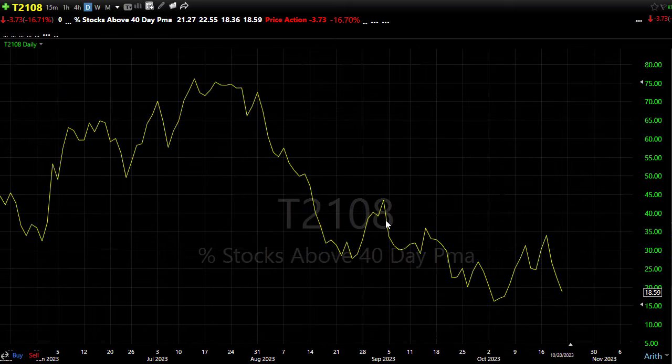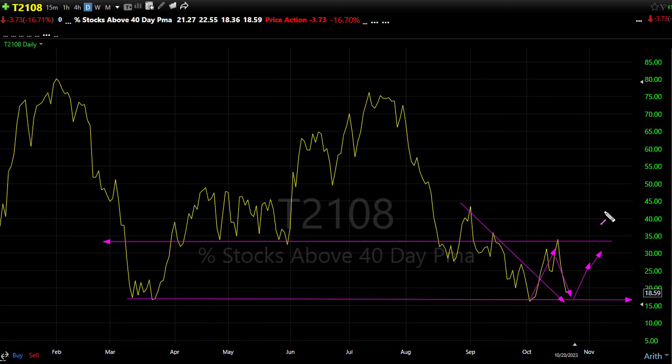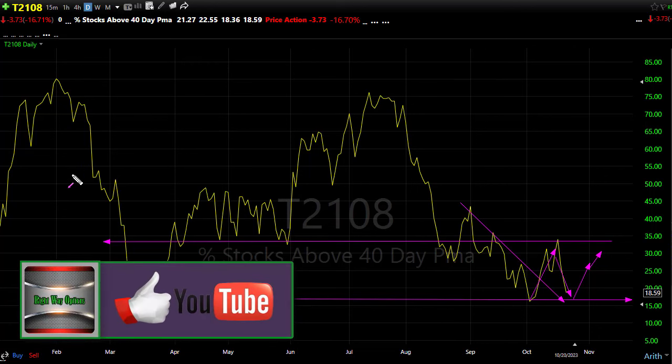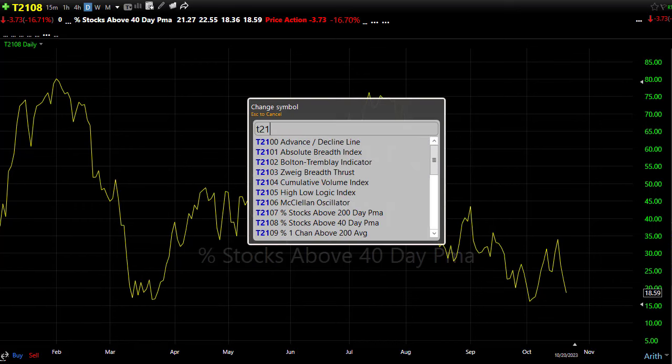T21/08 is obviously bearish — only 18.5% of stocks holding above their 40-day moving average. However, if there's some good news, notice we didn't make a new low in T21/08, which is remarkable given the pressure we've seen. We're still holding price support, and there's that possibility of a W formation in the chart — we might catch a little relief to the upside. Remember, as we rally, we're going to be rallying into significant resistance levels, so don't expect a zoom all the way back to new highs.